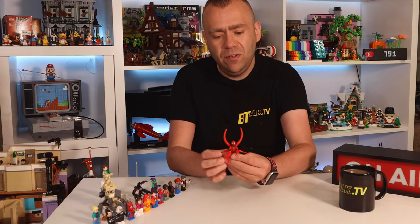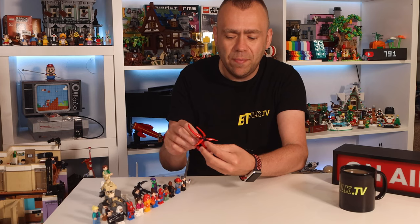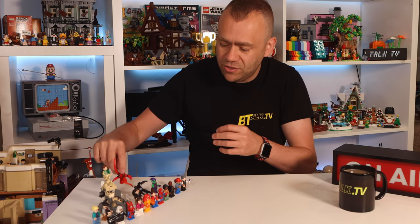Then we have Carnage — looking nice and fierce with red symbiote pieces coming out of his back and hands. He has a printed torso and printed legs, nothing printed on the back of the legs or torso, but there is some print on the back of his head showing veins. That's Carnage.